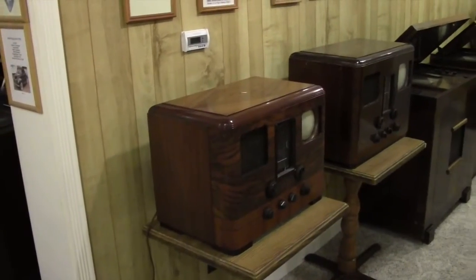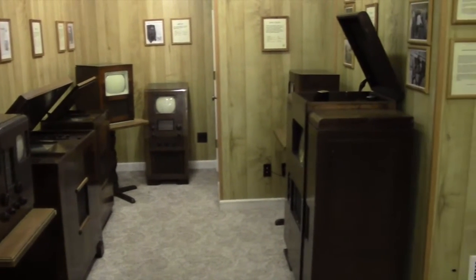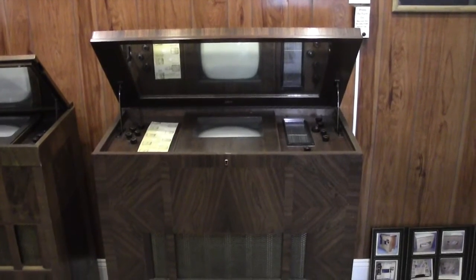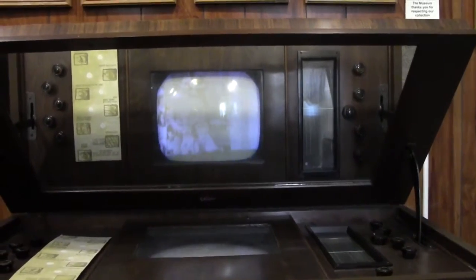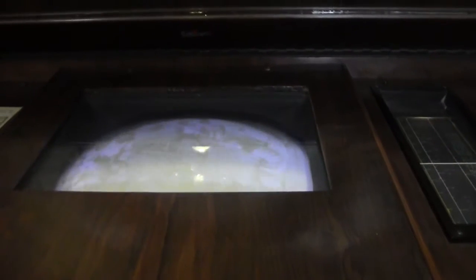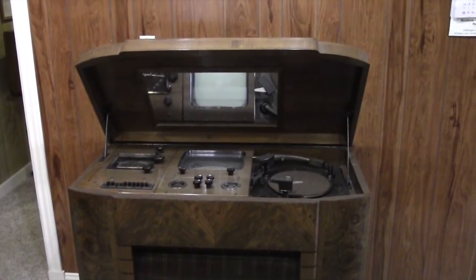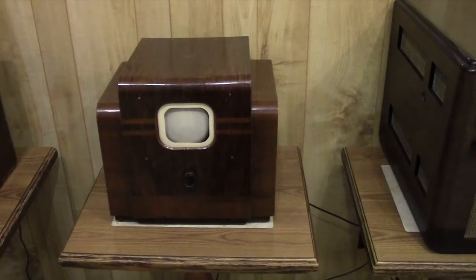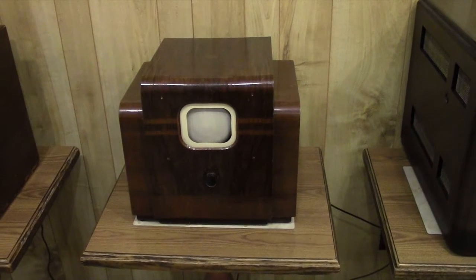These are all early electronic TVs, all sold before World War II. This is an entertainment center from England in 1938. A mirror is used to view the picture, as the picture tube is so long it would stick halfway out into the living room otherwise. This is an RCA unit also from 1938, custom-made for the few actually sold. This is a better representation of the type of TV sold that year — it's vision only; you needed a radio to pick up the audio.